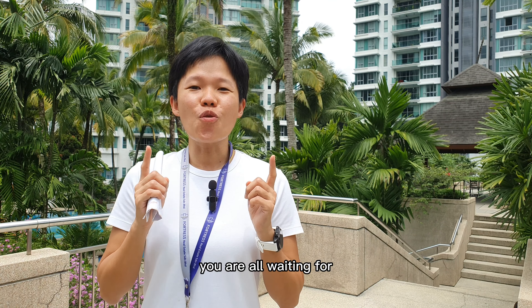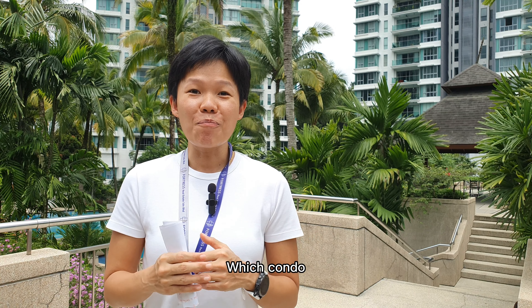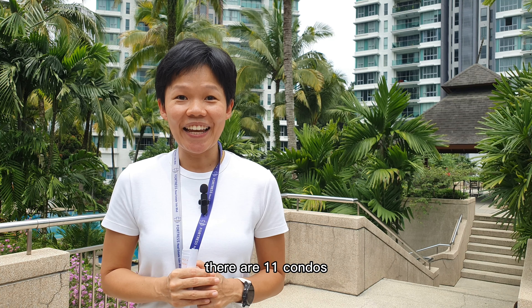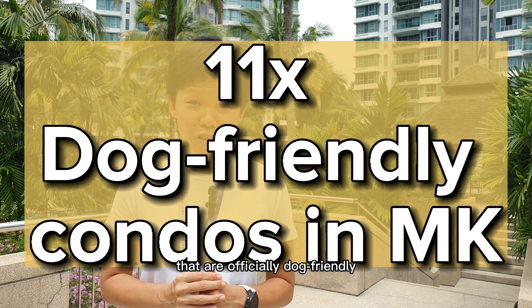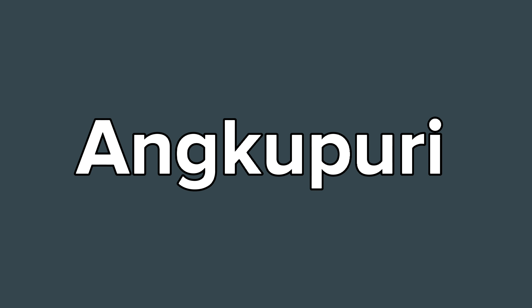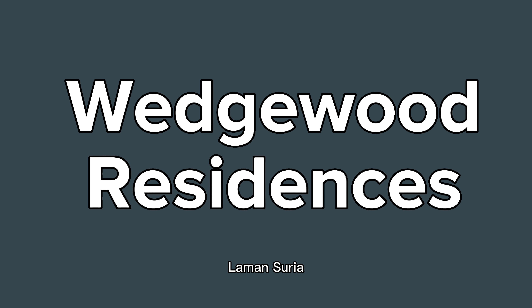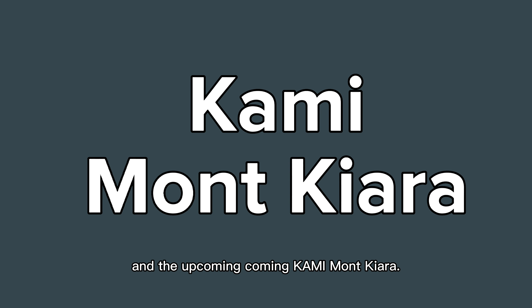Now let's get back to the main question you are all waiting for. Which condo in Mont Chiara is actually dog-friendly? Out of the 50 plus condos here in Mont Chiara, there are 11 condos that are officially dog-friendly. And here's the list: Sunni Mont Chiara, Mont Chiara 9, Chiara View, Angku Puri, Chiara 1888, Mont Chiara Bayu, Mont Chiara Damai, Wedgewood Residence, Laman Suria, Casa Chiara 2, and the upcoming Kami Mont Chiara.